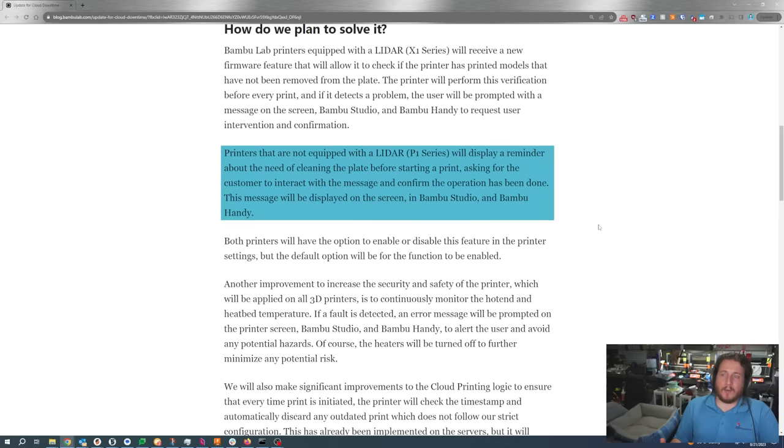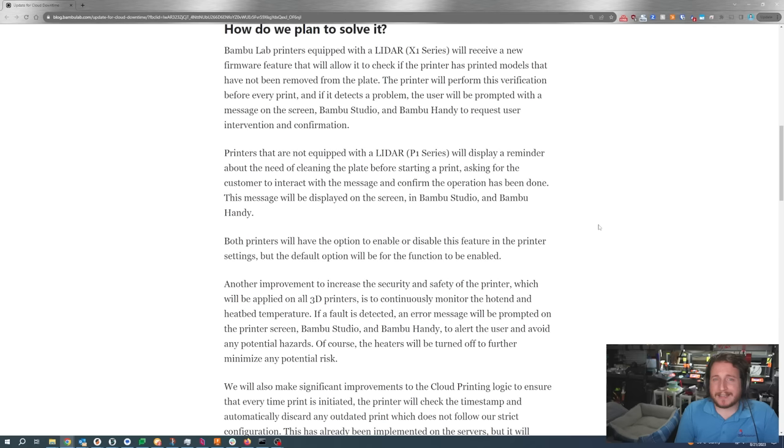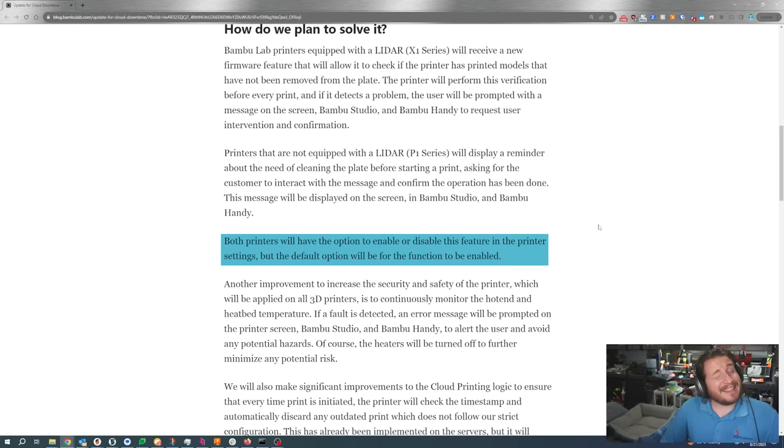Printers without LiDAR will display a reminder about needing to clean the plate before starting a print, asking the customer to interact with the message to confirm the operation has been done. This message will be displayed on the printer screen, in Bambu Studio, and in Bambu Handy. What we don't currently know is whether you have to click it on all three, or just one — and whether you can do it from Bambu Studio or Orca Slicer. Their printers will have the option to enable or disable this feature in printer settings, but the default will be enabled. I like this, but I'm worried it could cause problems if this happens again and users have disabled the function — Bambu could say 'we gave you the opportunity, you decided not to use it, this one's not on us.'